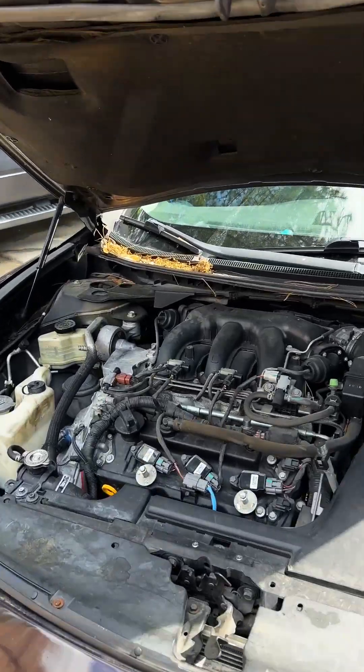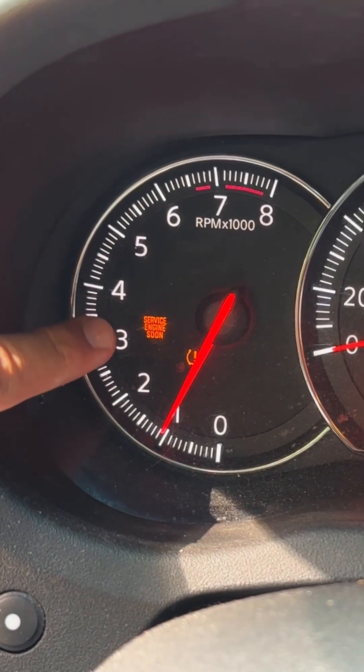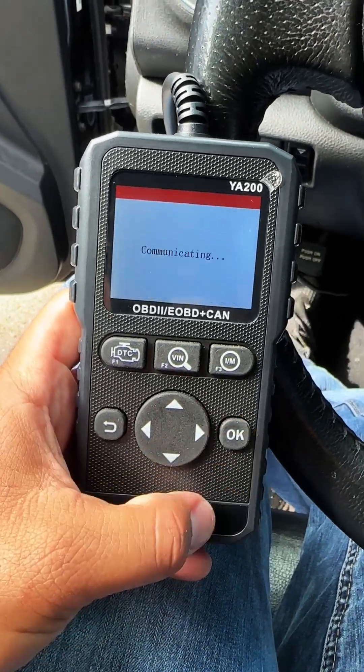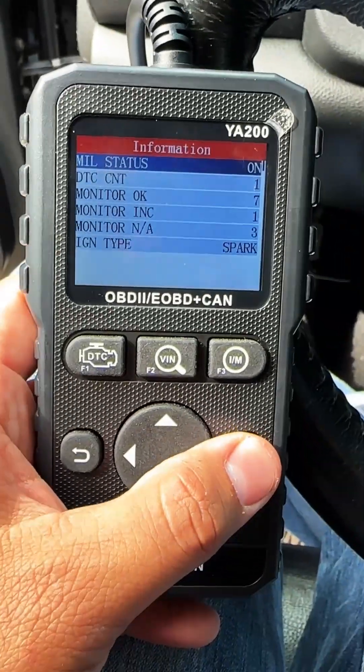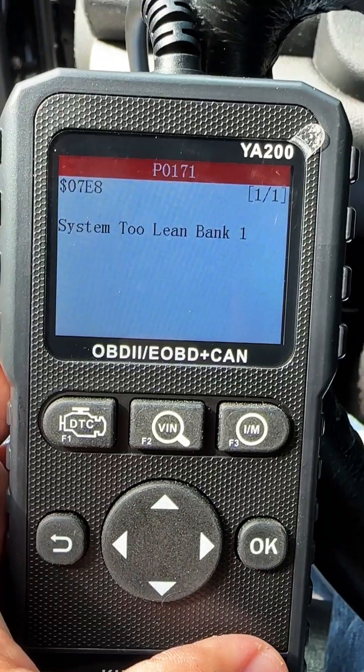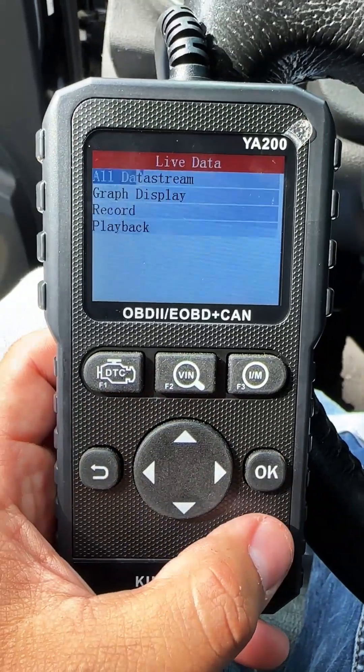Today I have a 2009 Nissan Maxima with a rough idle. As you can see, the check engine light is illuminated. I've got my scan tool connected — this is the YA200 by King Bolan. Looks like we've got one trouble code stored in the ECM. Reading codes, we have a P0171: system too lean, bank one.